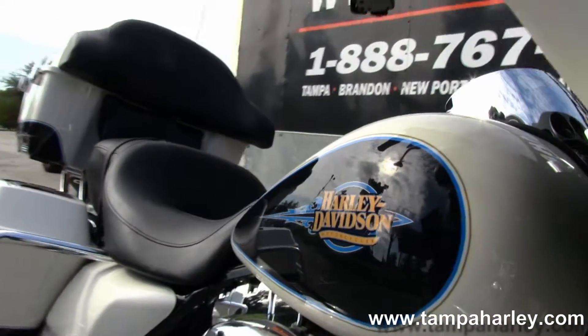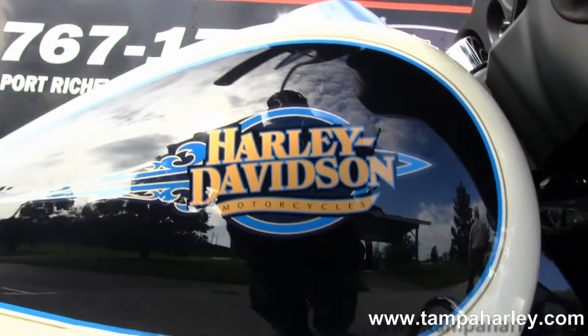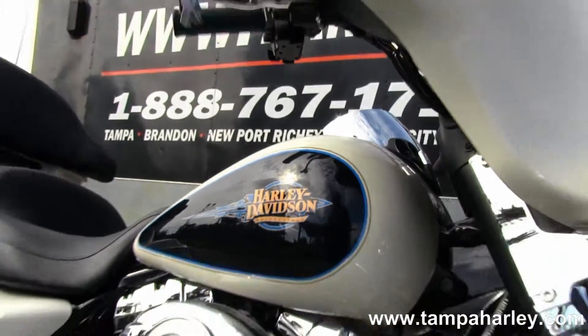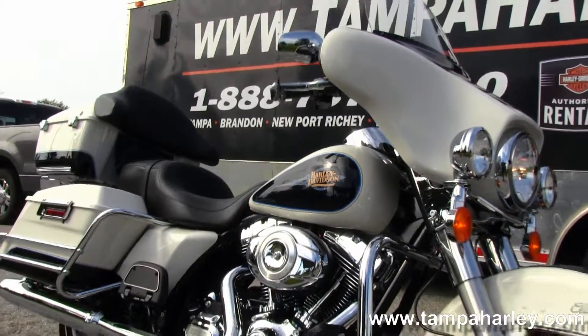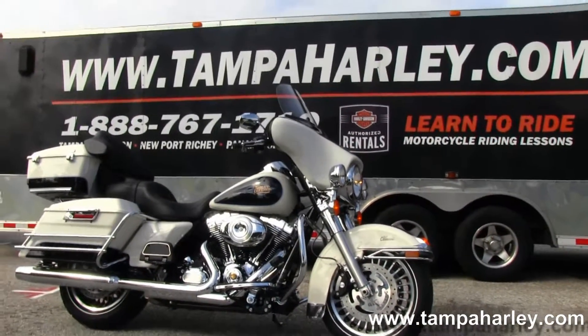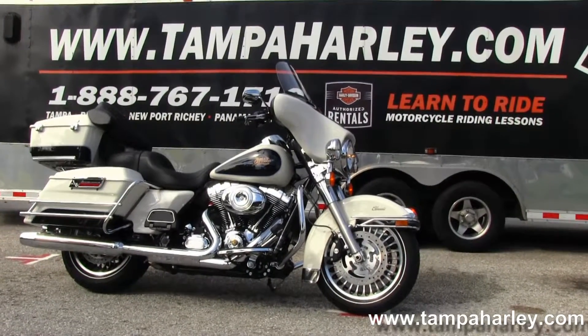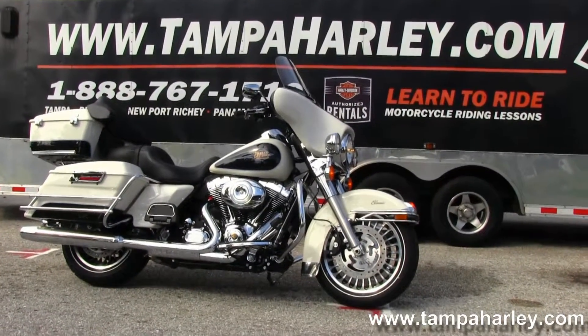Remember here at the world famous Brandon and Harley-Davidson, all our bikes are fully serviced and safety inspected. We take anything on trade — cars, trucks, boats, campers, artwork, guns — you name it we take it. We're rated number one in customer service and have over 200 pre-owned bikes in stock. Check out this Electric Glide Classic and the rest of our great inventory by visiting us at TampaHarley.com.